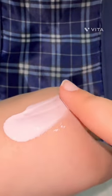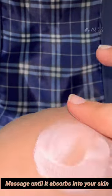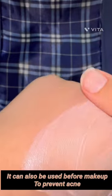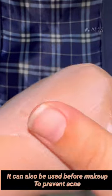Apply as per need of your skin. Massage until it absorbs into your skin. Once it dries off it will be matte. It can also be used before makeup to prevent acne. Once done, leave it on and be consistent.